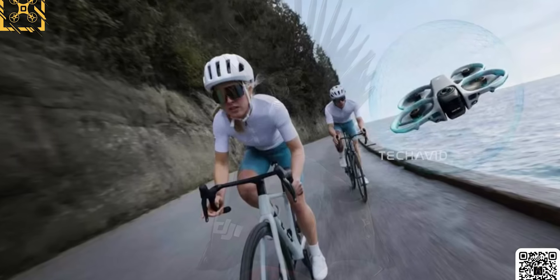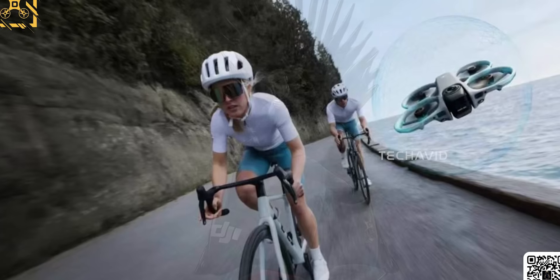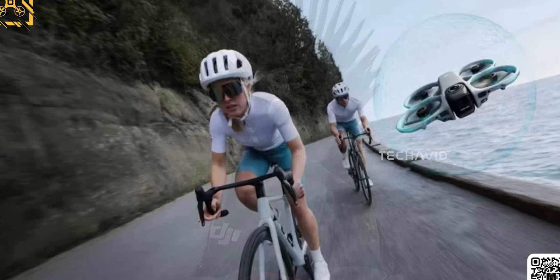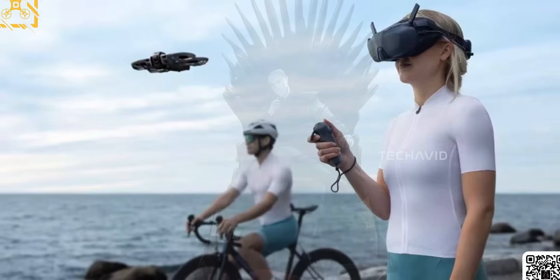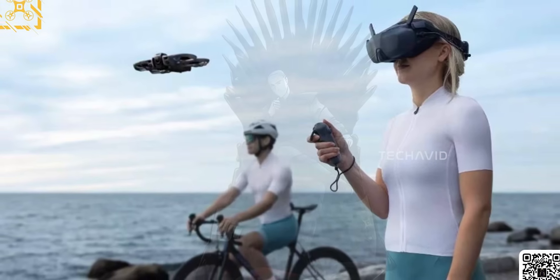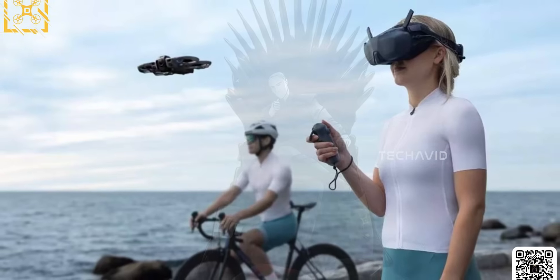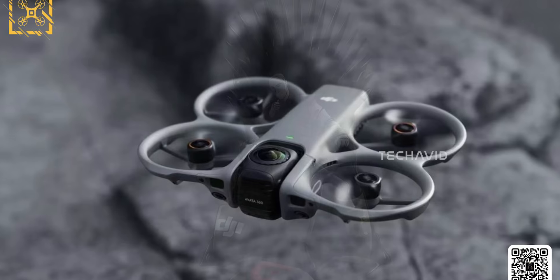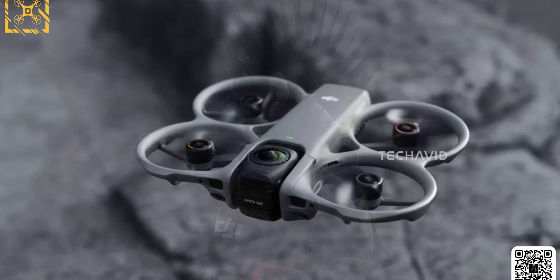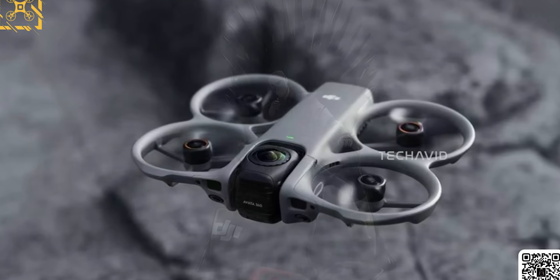DJI has gone all in on 360 imaging. You can clearly see two camera modules on the body, each facing opposite directions. These lenses are what make full 360-degree footage possible — they capture overlapping fields of view that can then be stitched together into one seamless image. Here's where DJI might have the edge over Insta360's drone: the Avata 360 doesn't just rely on a static dual lens setup. If you look closely at the renders,